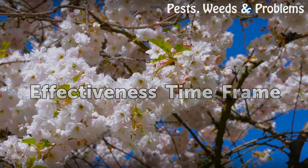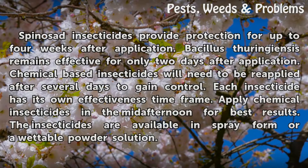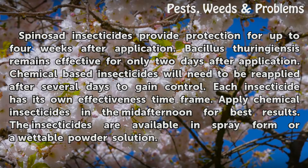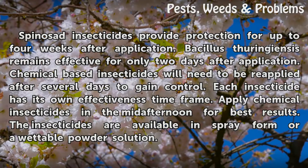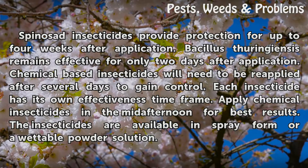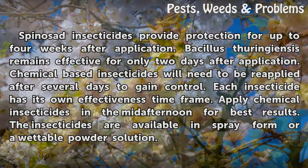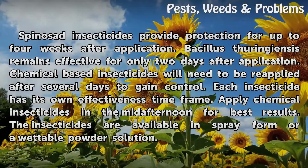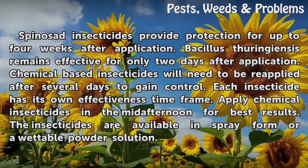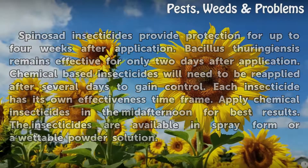Effectiveness Time Frame. Spinosad insecticides provide protection for up to four weeks after application. Bacillus thuringiensis remains effective for only two days after application. Chemical-based insecticides will need to be reapplied after several days to gain control. Each insecticide has its own effectiveness time frame. Apply chemical insecticides in the mid-afternoon for best results. The insecticides are available in spray form or a wettable powder solution.